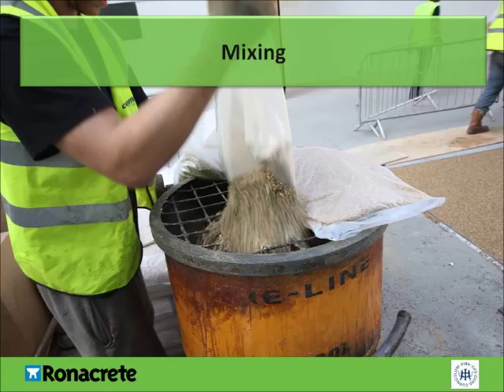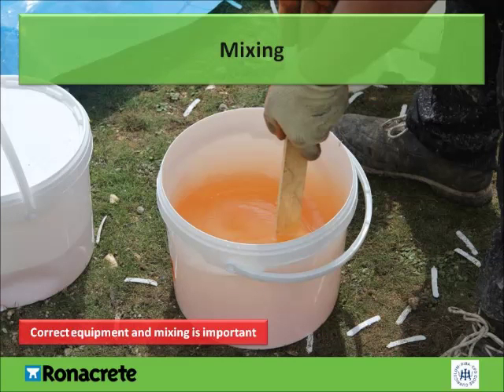The mixing process of resin-bound surfacing is very important to ensuring you get the best finish with the highest level of permeability. First, the aggregate is put into a mixer. This must be a forced-action mixer to ensure full dispersion of the resin. Tumble mixers should not be used as they can provide an inconsistent mix. The resin hardener and the resin are then mixed until homogenous.